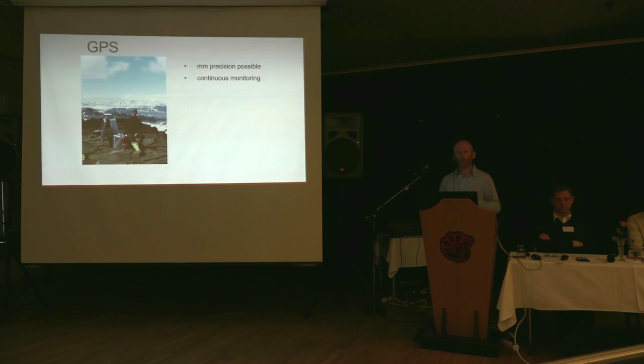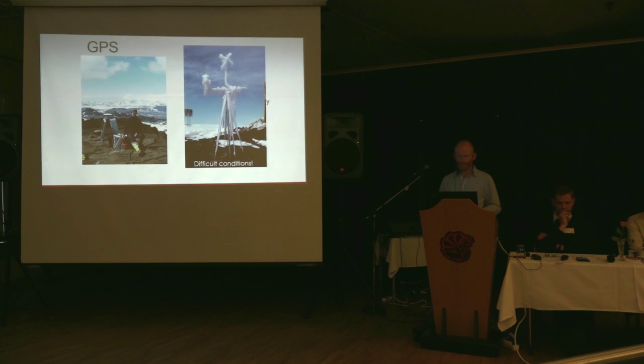There are a whole lot of these GPS stations continuously monitoring deformation now in Iceland. One disadvantage, of course, is that you get only point measurements. The other technique, radar interferometry, is a good complement to address some of that issue. Another drawback is that you have to install and maintain these instruments, which requires quite some resources and effort, and the conditions can be rather difficult in Iceland compared to many other volcanic environments.